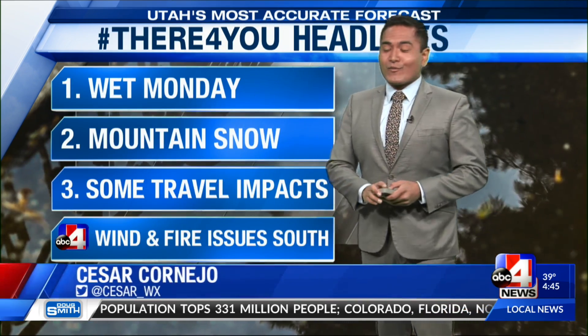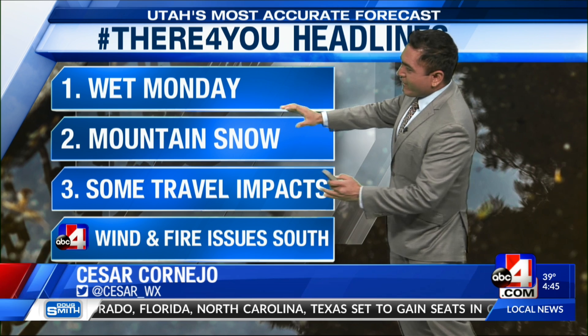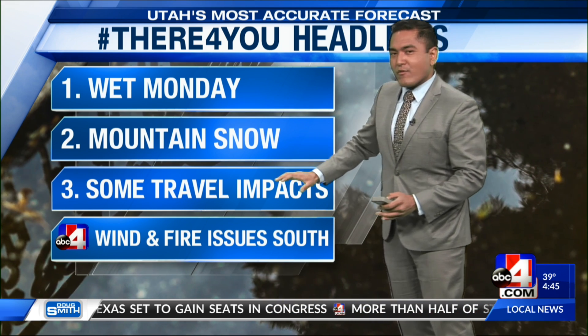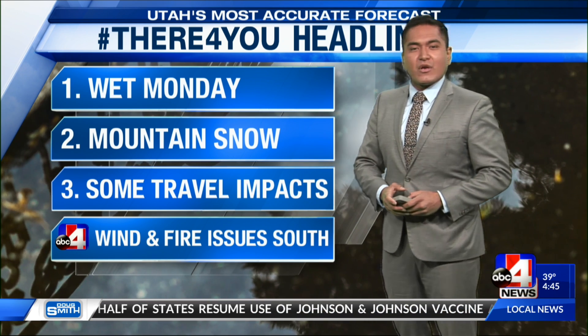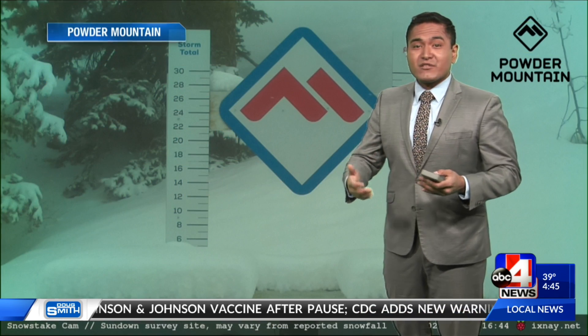Taking a look at our 'There for You' weather headlines for today: it's a wet Monday. We continue to see a bit of mountain snow, which can impact some of our travel as we prepare for the evening commute home. And we still have wind and fire issues for parts of southern Utah, so that remains a concern.